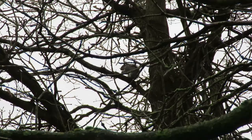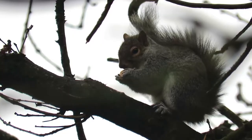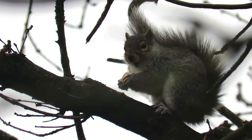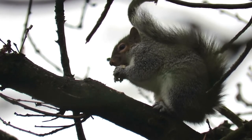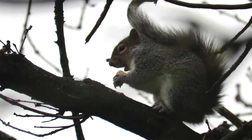No fact file about grey squirrels would be complete without at least mentioning their controversial reputation. Some people refer to them as tree rats and there are regular calls for both local and nationwide culls. There is an argument that culling them would give red squirrels a better chance of recolonising, and this has been shown to work on the Isle of Anglesey.